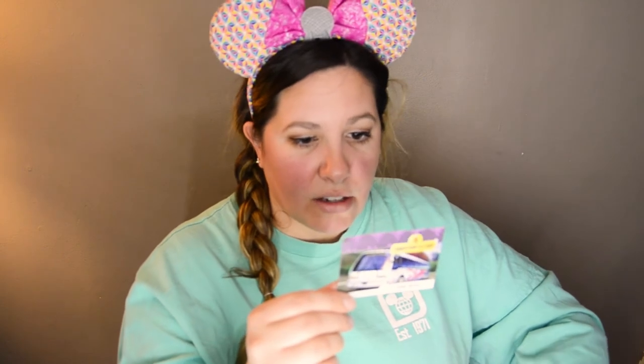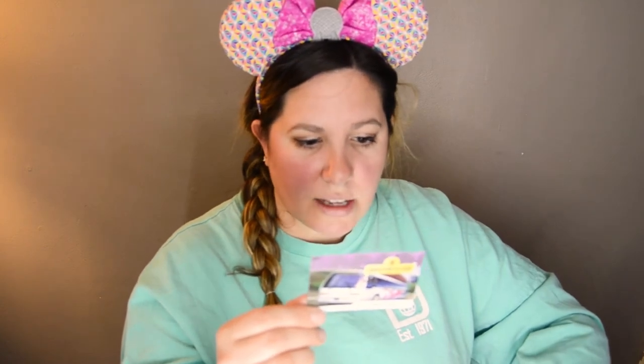I've never seen one of these. It's an official Walt Disney World transportation collection card. It has the buses that you take to and from the parks and a little bit of trivia on the back. So that's neat that they just threw that in there — it's like a little collectible card.